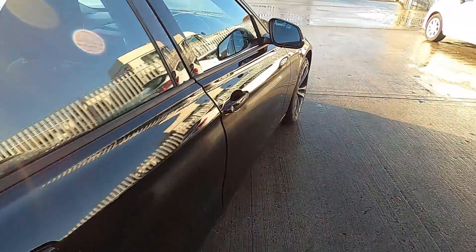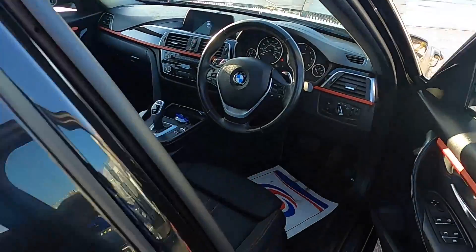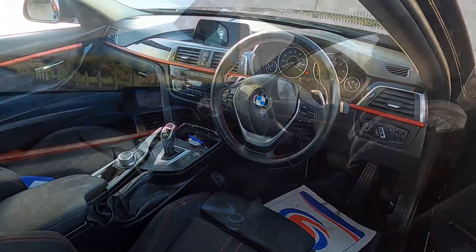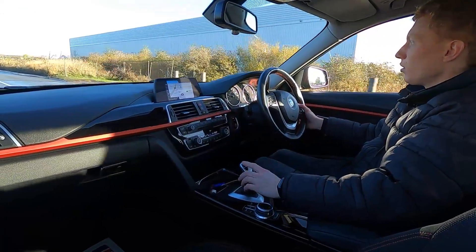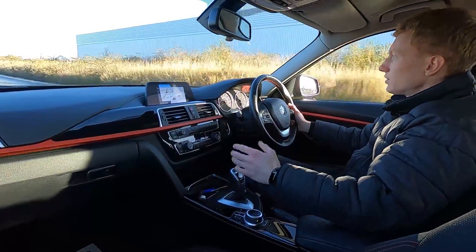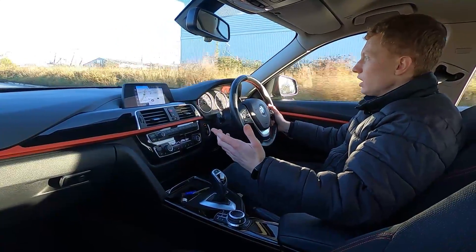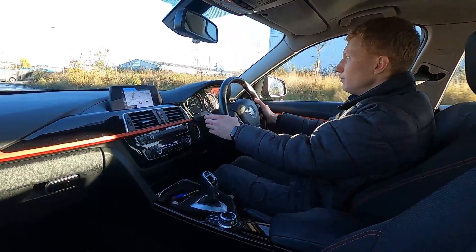Now let's jump in and take it for a drive. Out on the road, this BMW 320d Sport is an excellent car to drive. BMW are well known for being good drivers' cars, and this really does feel such a fantastic car to be in.